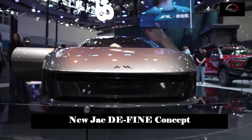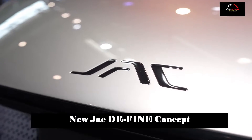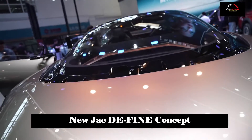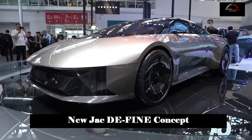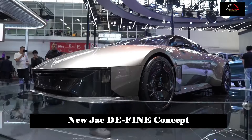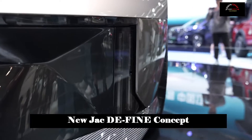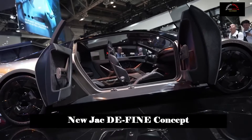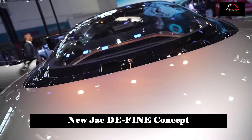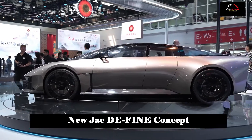Jiangxi Automobile Group's concept car with a new technology vision was launched at the Beijing International Auto Show. The technology vision concept car revolves around four main technical pillars: intelligent architecture, intelligent chassis, intelligent cockpit, and intelligent driving. This defines JC Group's direction and plan for future technology, and provides a blueprint for users to achieve a better intelligent car.